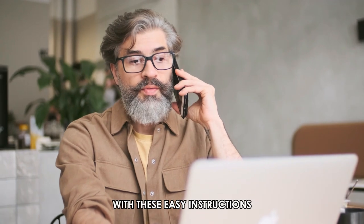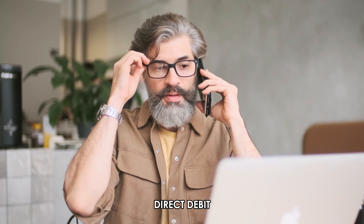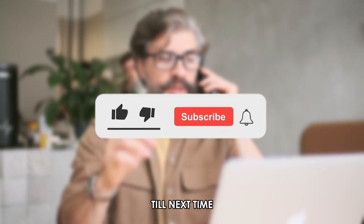So, that's it! With these easy instructions, you can change from a prepayment meter to a direct debit. Thanks for watching! Till next time!